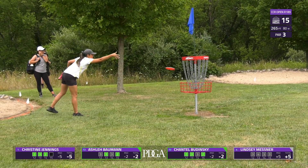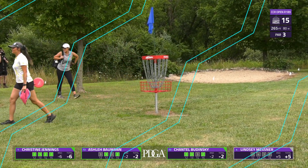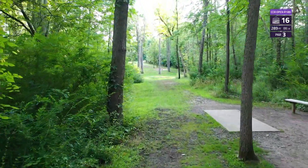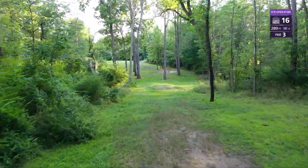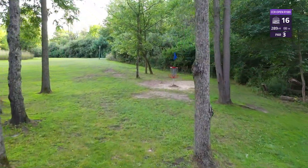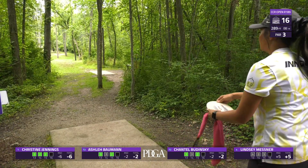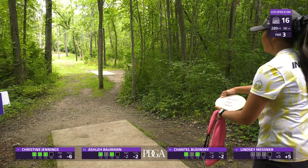Christine with another CTP here — she's on fire, at six under par for the day. Moving on to hole 16, which is a tough shot — very strategic placement. It's a straight shot up through the trees into a gradually uphill fairway. I do not believe there's any OB on this one, just a tight gap to get through. Christine up here first.